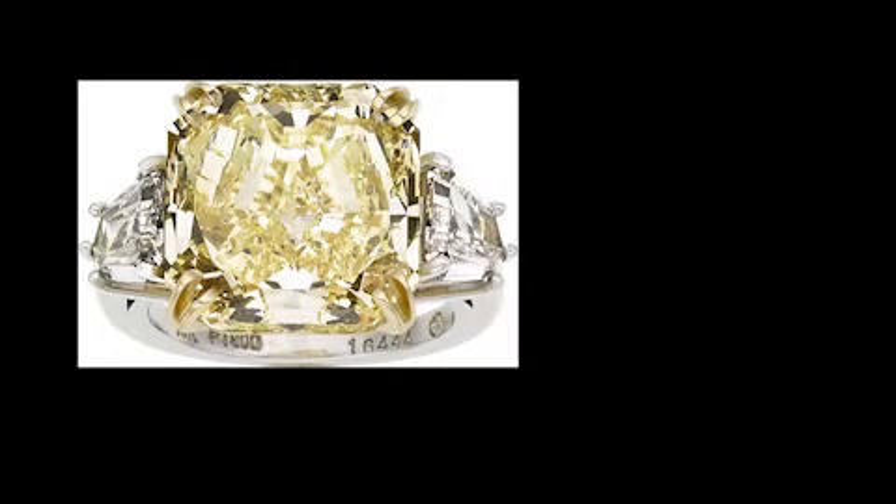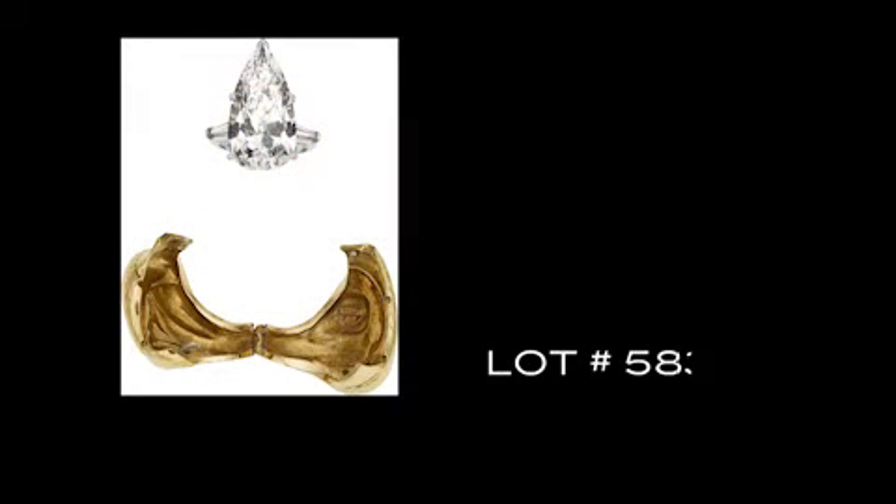Next on the list is a stunning 10.62 carat modified brilliant cut fancy yellow diamond set in platinum and gold. This diamond is accompanied by a GIA laboratory report stating that the color is natural fancy yellow and even, and the clarity is internally flawless. It doesn't get much better than this. Lot 58347 is a pear-shaped diamond set in a platinum ring, weighing 11.30 carats, accompanied by a GIA laboratory report stating that the color is I and the clarity is VS2.